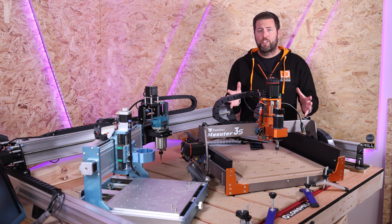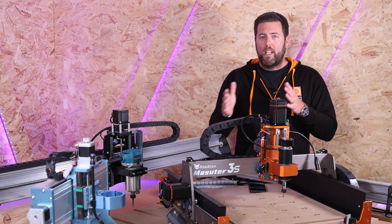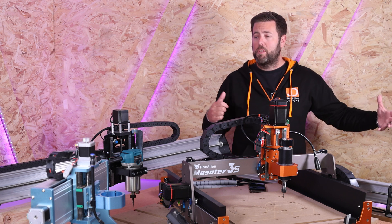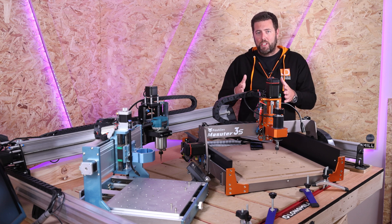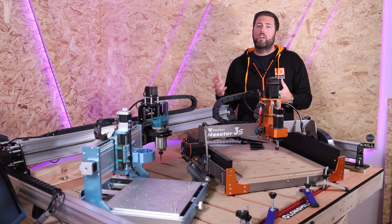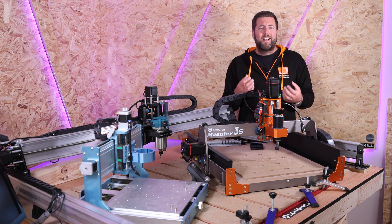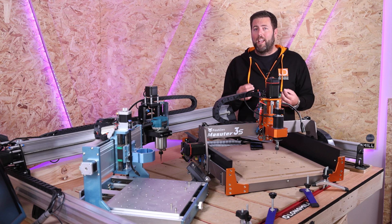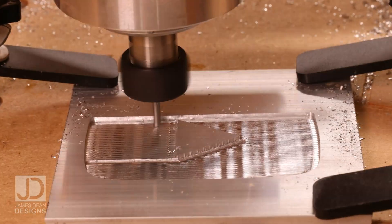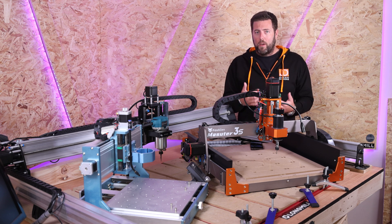The next biggest mistake is one that catches a lot of people out: having unrealistic expectations versus your investment. It doesn't matter what end of the scale you enter the CNC world — whether it is a $200 3018 machine or a $5,000 Onefinity machine or things that sit in the middle — your expectations need to match where you sit on that scale. If you invest at the lower end of the range, you're not going to achieve the same speed and results as at the opposite end. When I say it, people think it's obvious, but to a lot of people it actually isn't. They watch videos on YouTube, Instagram, TikTok of people producing amazing pieces of work, usually sped up, and then expect to produce that on their machine in a fast amount of time.